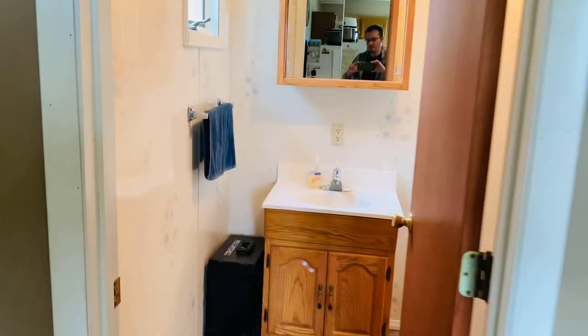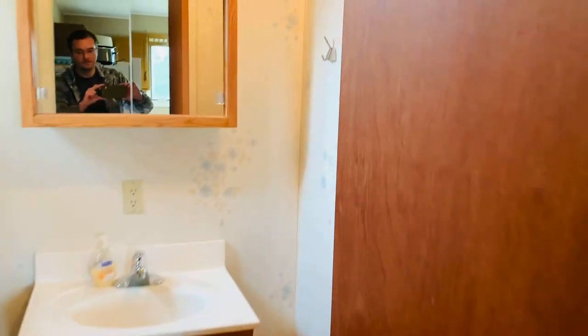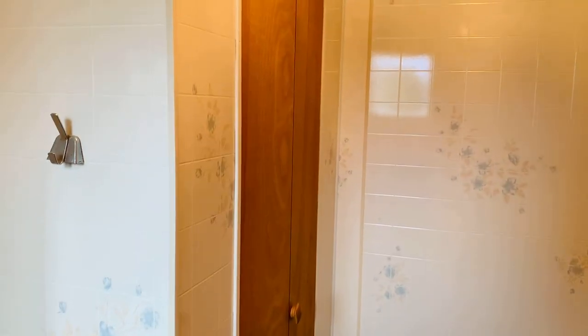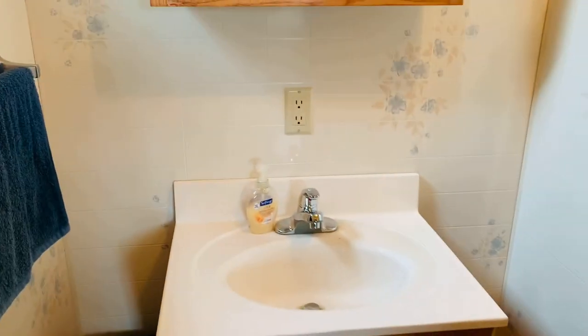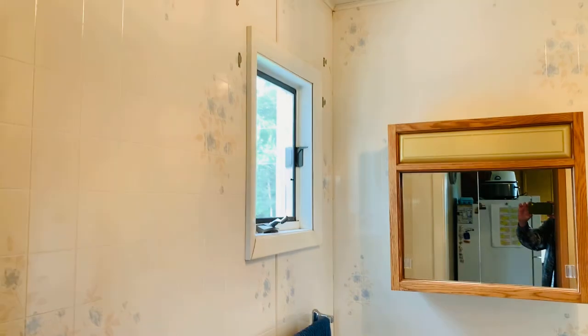As you turn around, there is a powder room right off the kitchen, kind of tucked away here in private. It's a decent-sized bathroom. There's a closet there for linens, towels, whatever you need to store, plus a vanity and a window.